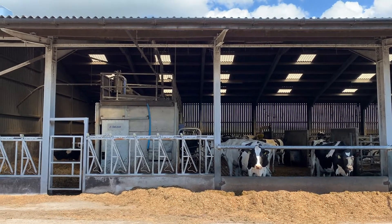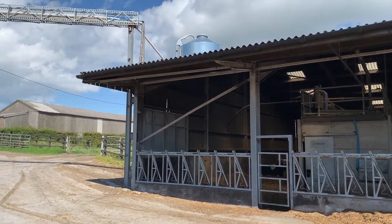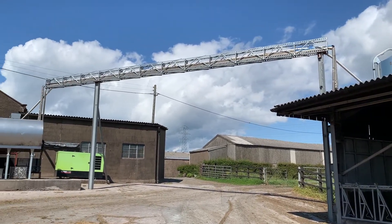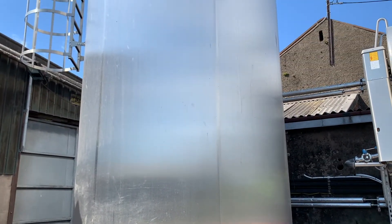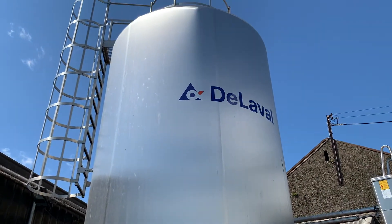Once the cow has been milked in the robot, the milk is transferred through these long pipes across to two tanks on the other side of the yard. These tanks stir and cool the milk to about four degrees C. This silo holds 30,000 litres of milk, or 7,500 four-pint cartons.